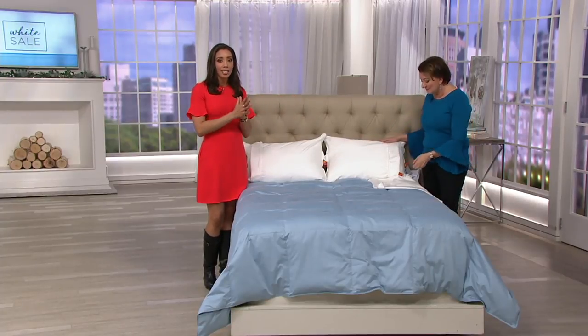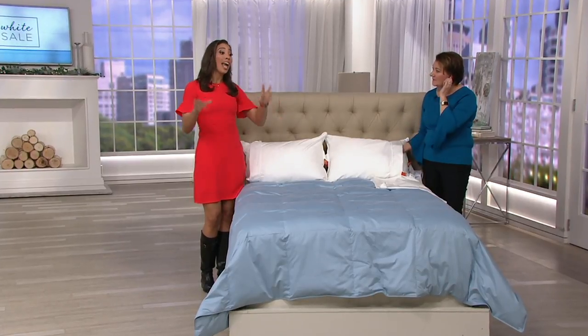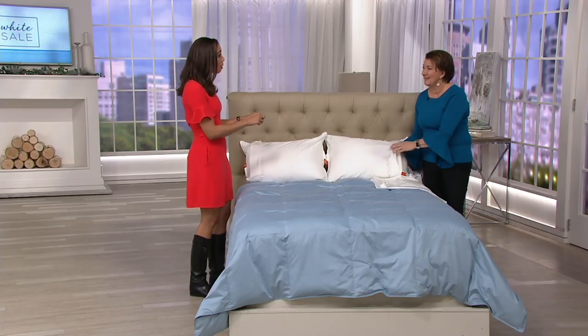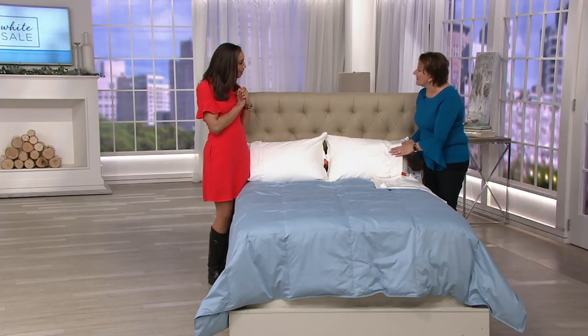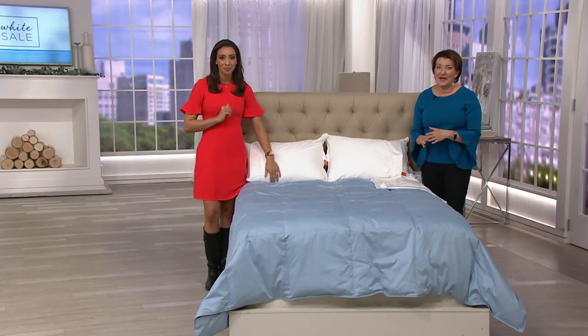If you suffer from allergies or asthma and you did not get the two jumbo pillows from earlier, we have pillow cases that you can put on your current pillow at this very moment. Miss Marty Meiser, thank you for joining me. Thank you — I'm glad to be back. And these pillow protectors are a must-have for every bed in your house.